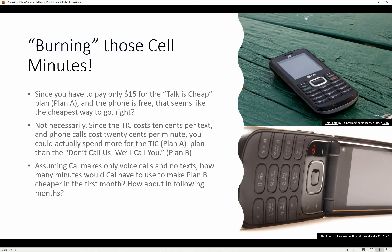Since you only have to pay $15 for Plan A and the phone is free, that seems like the cheapest way to go — but not necessarily. Since Plan A charges 10 cents per text and 20 cents per voice minute, you could actually spend more on Plan A than Plan B. Assuming Cal makes only voice calls and no texts, how many minutes would Cal need to use to make Plan B cheaper in the first month? And in following months?